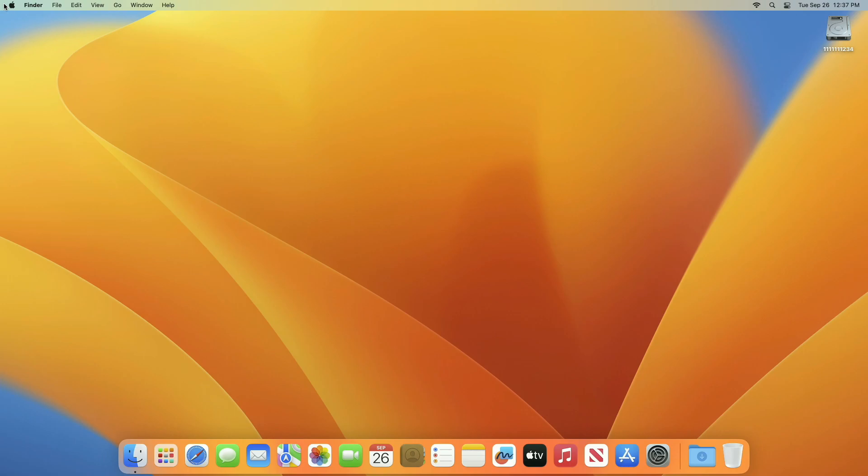Hey guys, welcome to Macintosh Weekly. Today this video is about macOS Sonoma 14. macOS Sonoma is now available as a free software update, bringing a rich set of new features to the Mac that make work and play even more powerful. If you're new to the channel, make sure to subscribe.